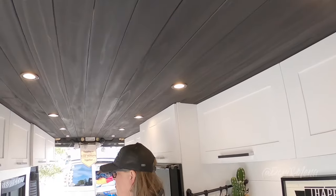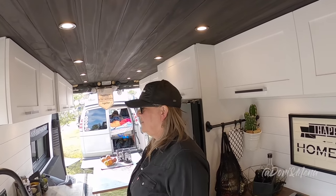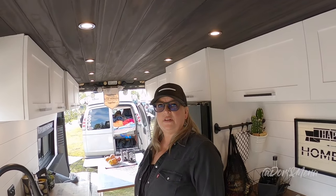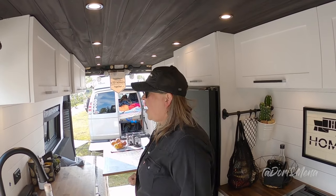We only have one fan but we have two windows. When you crack the windows it gives a really nice draft - you really feel the difference. My husband was telling me and I was skeptical, but seriously it works really well. Even somewhere hot like Mexico I think it would be fine.